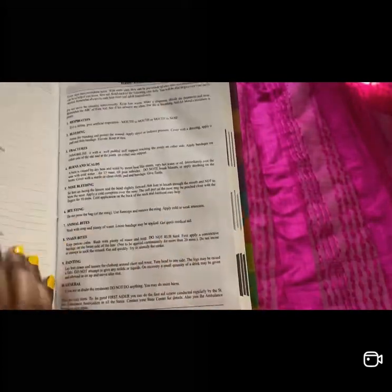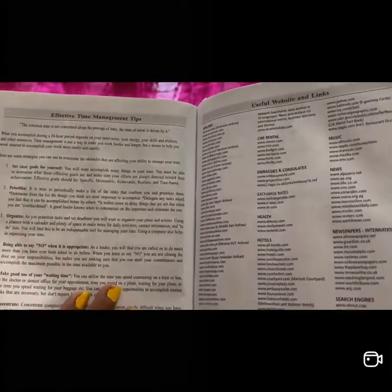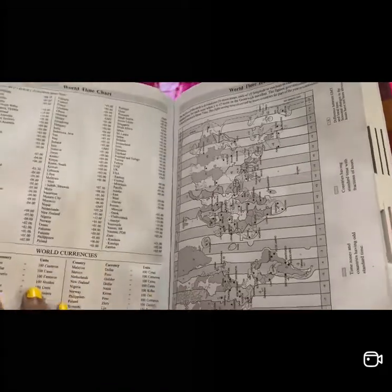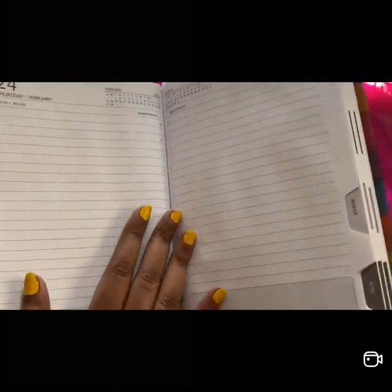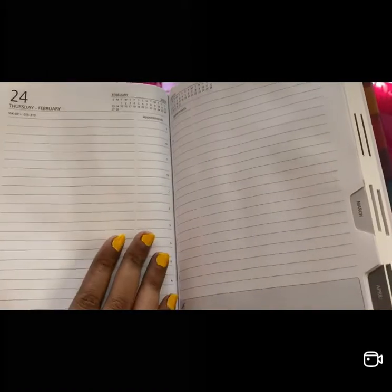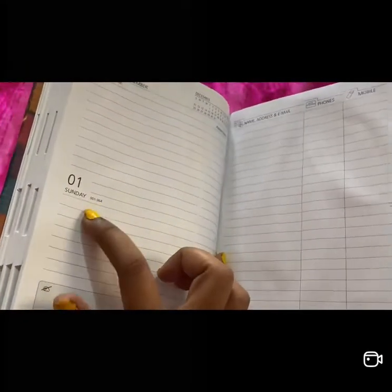Inside, you have a personal information page, then a calendar, useful websites and links, effective time management tips — which is very good and we generally ignore these pages — a world time chart, world currencies, dates to remember, and then for each day you have a dedicated page. It goes all the way through to December 31st and even includes the first Sunday of 2023.